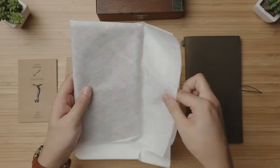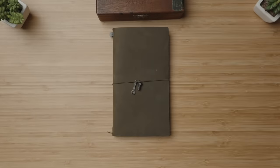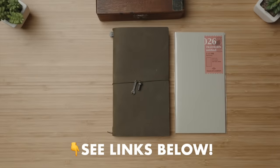So just real quick with the unboxing and setup, this is what would be used exclusively at the workshop now for me and Eric's brainstorming. Gotta replace the blank notebook insert it comes with and replace it with insert 026, the dot grid insert for easier sketching.